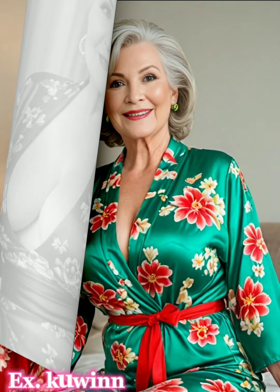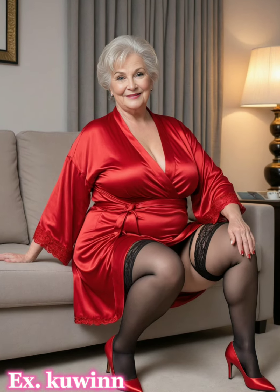Hello, dear viewers. Today, we will dive into the world of luxurious and elegant kimono nightgowns. We're going to talk about something very important but often overlooked: kimono nightgowns. The right kimono style can make you feel confident, empowered, and ready to conquer the day.